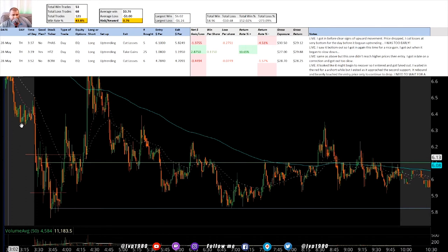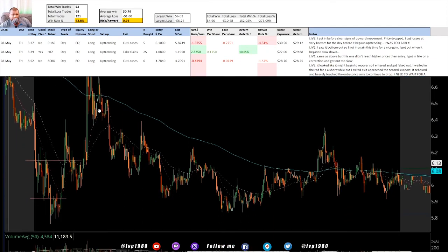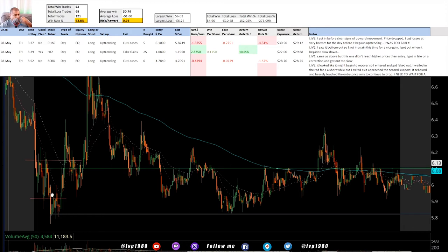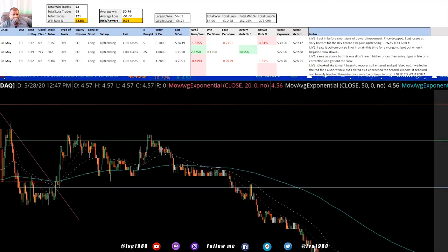PHAS was a loss. I got in thinking this big red drop was going to lead to an uptrend - it didn't, it just kept dropping and I sold. Then about ten minutes later it shot up to as high as 6.79 when I had sold at 5.80, so I ended up selling right at the bottom. BCRX was also a mistake - I got in too late and didn't take my gains when I first had the chance. When it didn't push past the previous resistance I should have sold there, but I waited too long and ended up cutting losses before it moved back up.